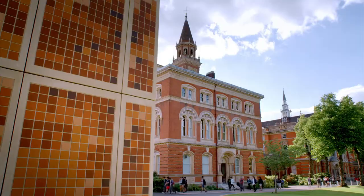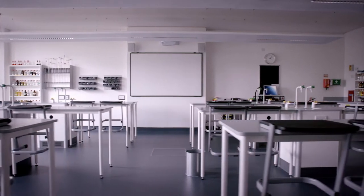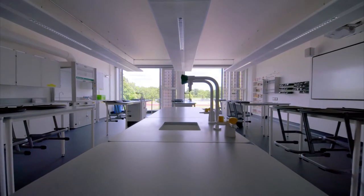The brief for Dulwich College was to create a new science building for the 21st century. We wanted a building that would have the integrity of a science building, but would also show an aesthetic and artistic sensibility.